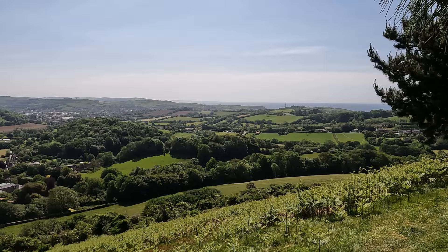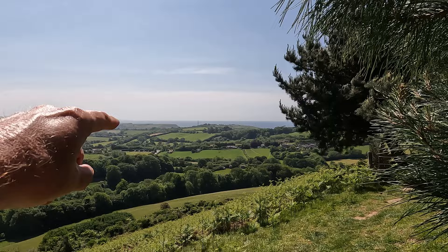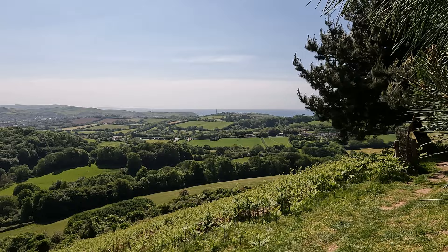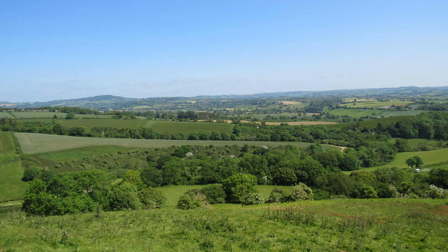Wow, it is quite windy up here folks so hopefully the wind's not too bad on the audio. Well, obviously that's the sea in the far distance — in fact we were walking along the South West Coast Path not that long ago when we were at Seatown and Eype. This is just looking over to the east, and there's Symondsbury down below with the church tower there.